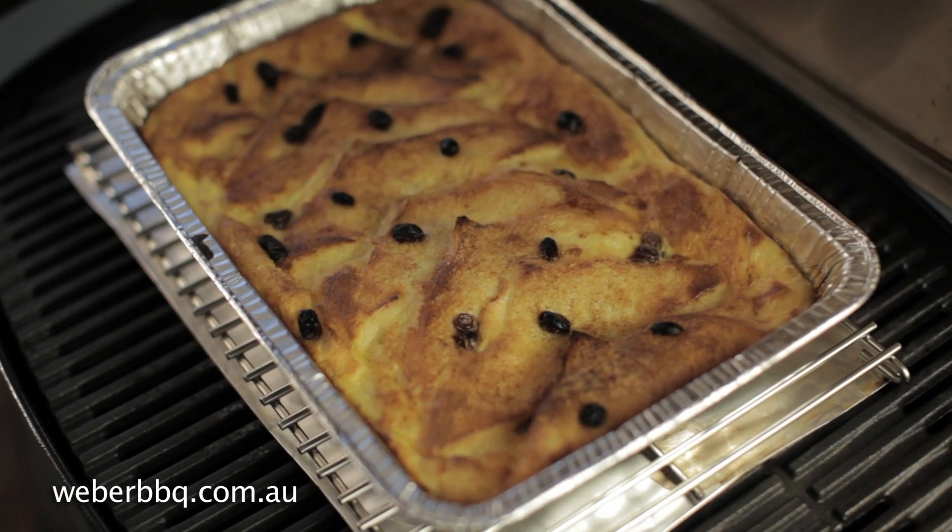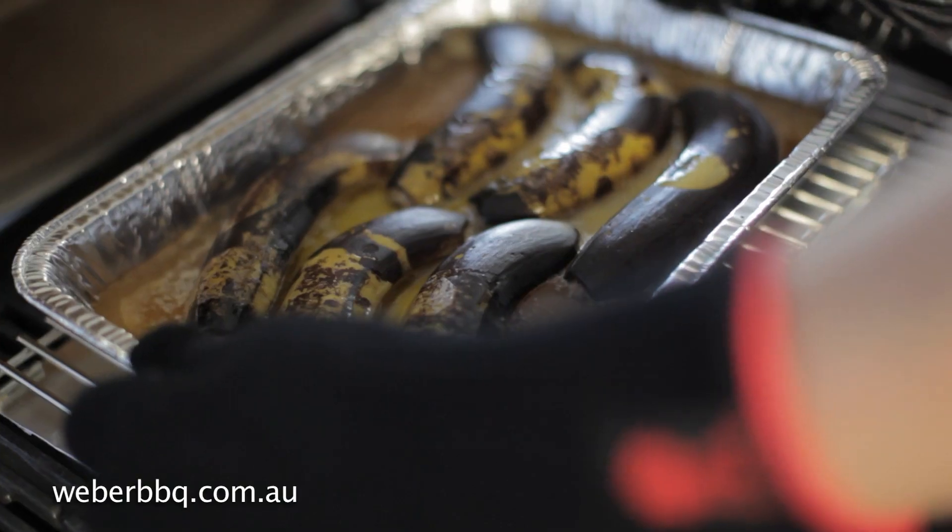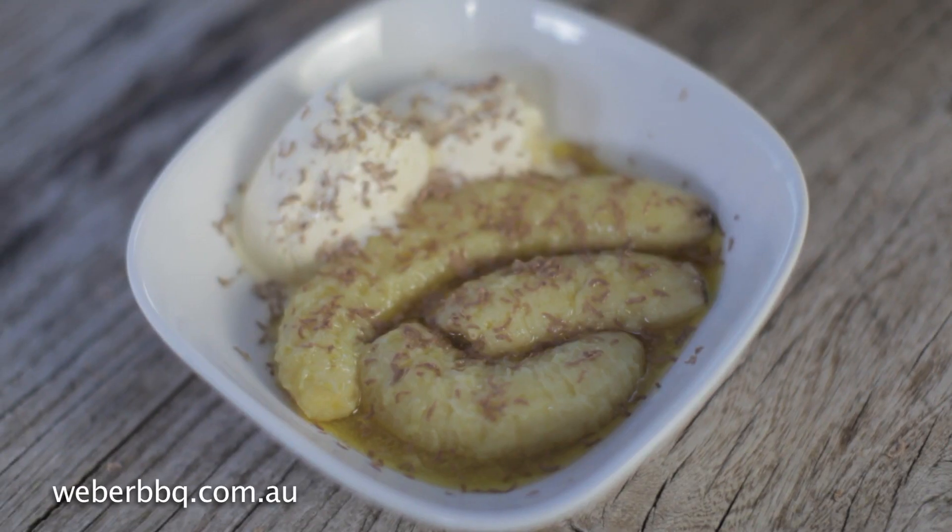For the perfect end to a traditional Sunday roast, why not try a classic bread and butter pudding, an apple and berry crumble, or even delicious bananas in honey.